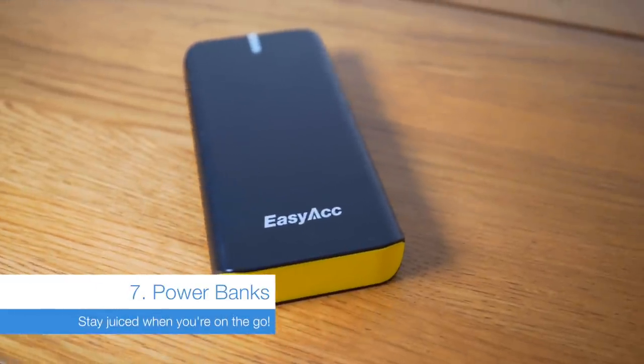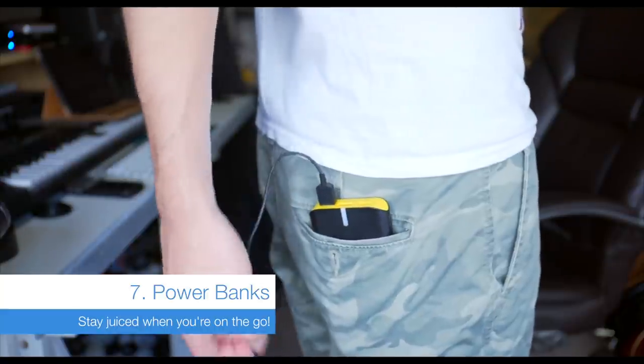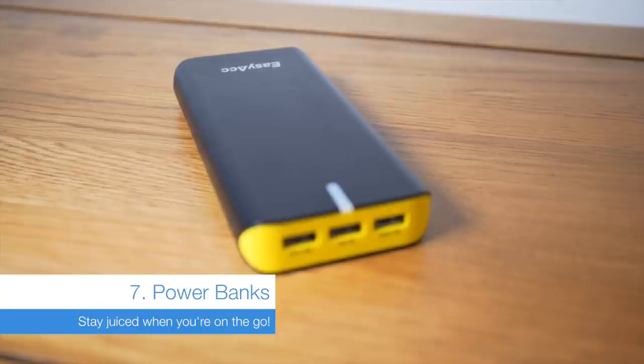Everyone needs a power bank. You can power your camera with it, charge your phone up, take it with you on holiday. They are essential.